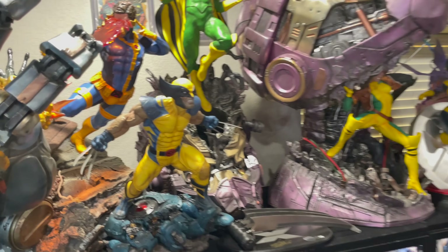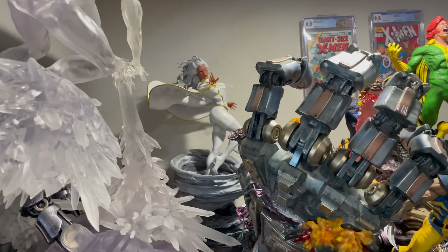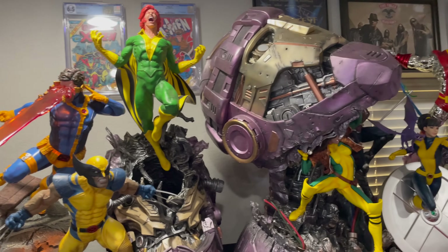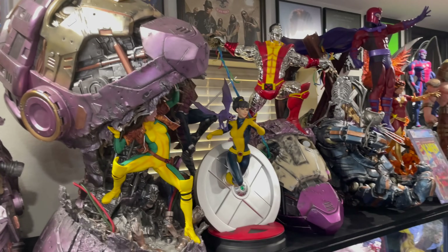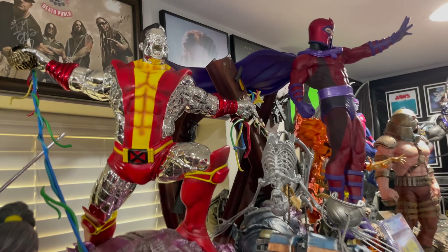A few licensed pieces from Sideshow. We have the Wolverine XM Studios, we have their Storm. But we have a custom Iceman, Cyclops vs. Sentinel, Banshee vs. Sentinel, Rogue vs. Sentinel, Kitty Pryde, and Colossus vs. Sentinel.